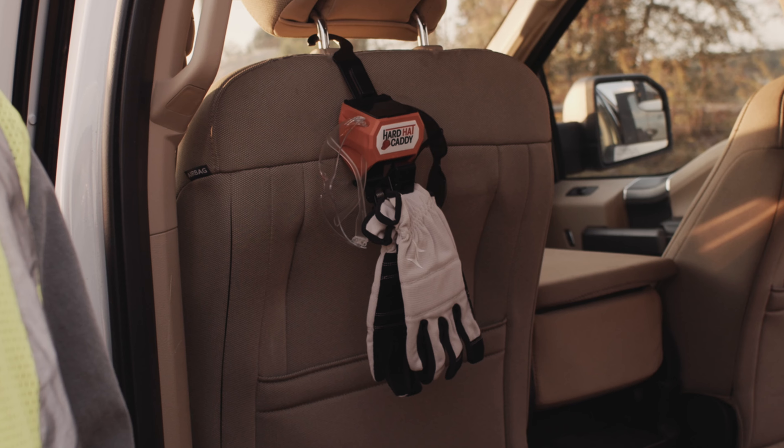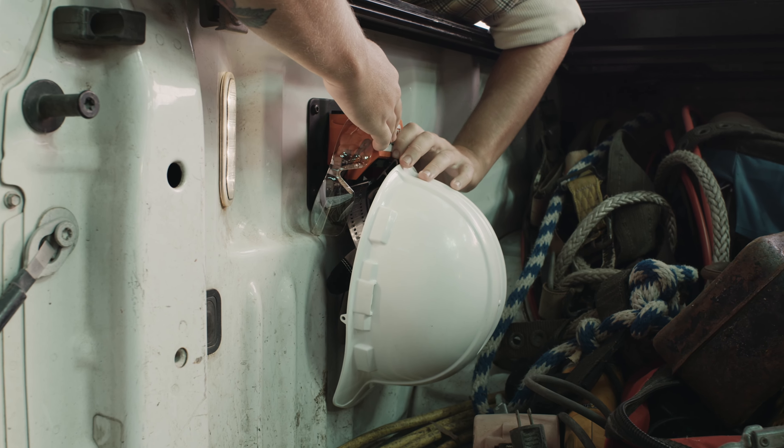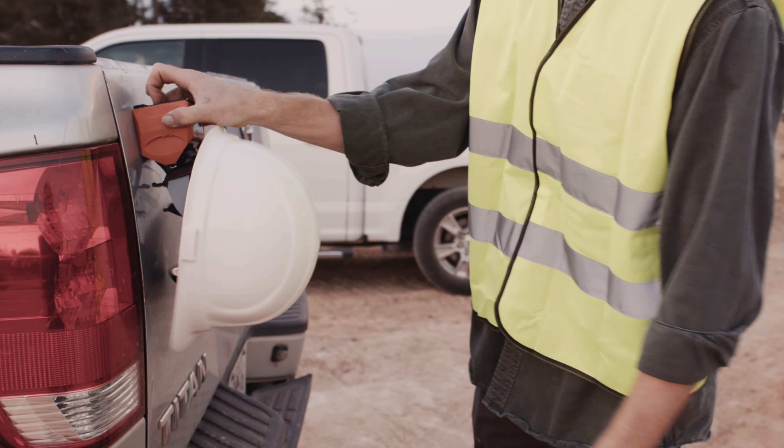Introducing the Hard Hat Caddy, the most versatile PPE storage and protection solution ever, that works in your truck, on your hip, or on most metallic surfaces.